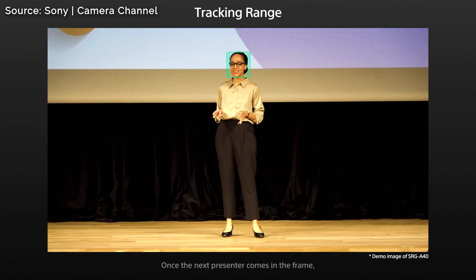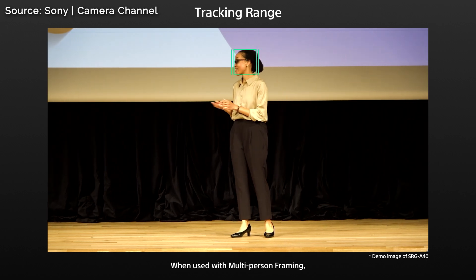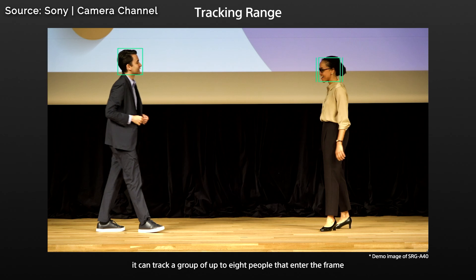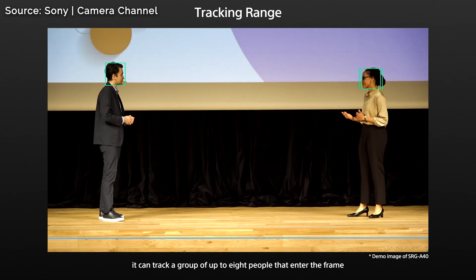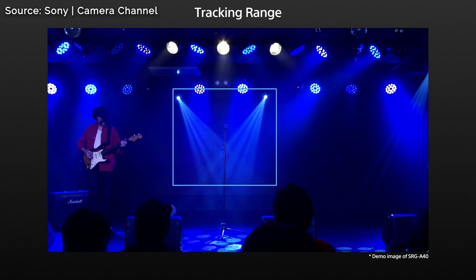New speaker comes on and she's in the area — there you go. Multi-person framing is kicking in here. Oh, there's two people — look, it centers right up. That's really sweet. Now they're kind of far apart, a little awkward, but the camera doesn't care. We're just going to pull it on out, and there you go — everybody's framed up really nicely.